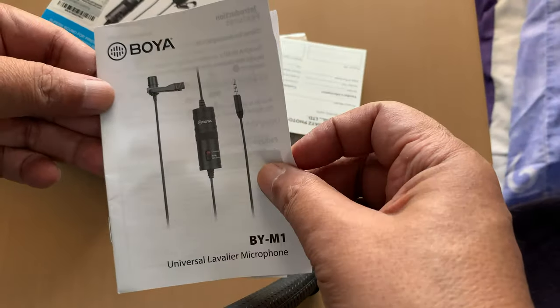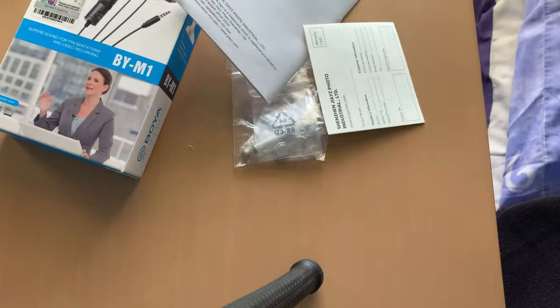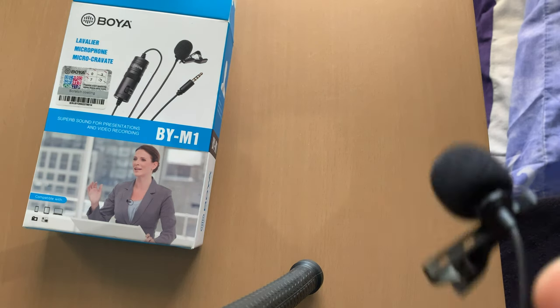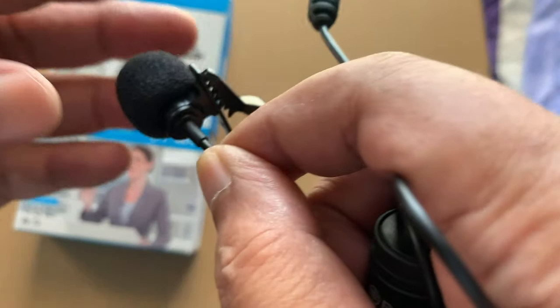It is equipped with a switch to turn the battery off or on. When using the microphone with a smartphone, toggle the switch off since power is supplied by the smartphone. To operate with a camera, toggle the switch on to use battery power. A quarter-inch adapter, windscreen, and microphone clip are also included. In the box you'll find the Boya BYM1 omnidirectional lavalier microphone, a foam windscreen, a quarter-inch adapter, a microphone clip, and a limited one-year warranty.